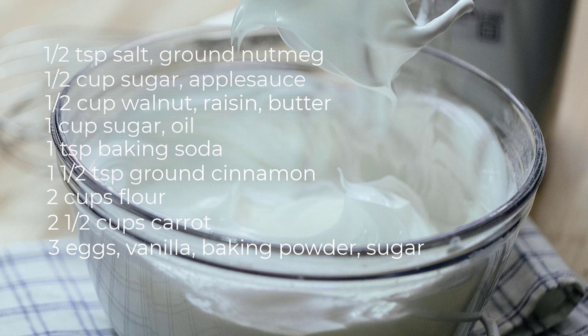Extract. Stop beating once it's all done and becomes fluffy. Okay, divide the batter evenly between the prepared cake pans.